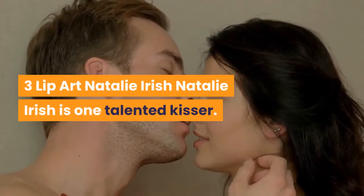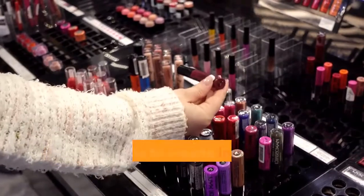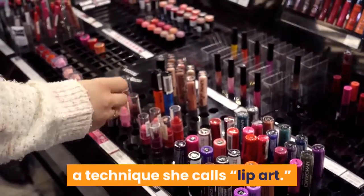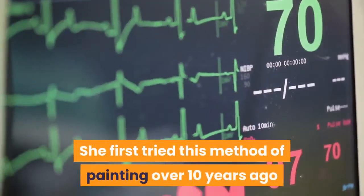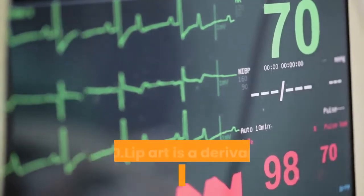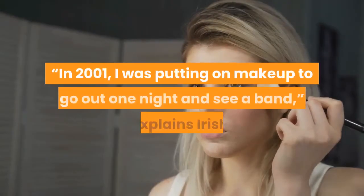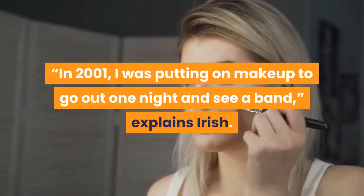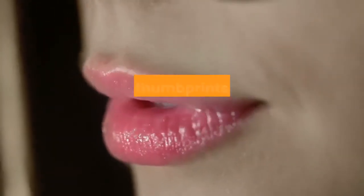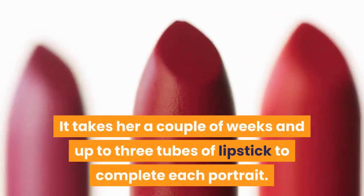Number 3: Lip Art — Natalie Irish. Natalie Irish is one talented kisser. Using her lips as a paintbrush and lipstick as the paint, she's able to create incredible portraits by kissing the faces of her favorite celebrities onto a blank canvas, a technique she calls lip art. She first tried this method of painting over 10 years ago but became much more motivated to succeed when she left her job at a veterinary clinic in Houston in 2010. Lip art is a derivative of thumbprint painting that Irish learned years ago in high school.